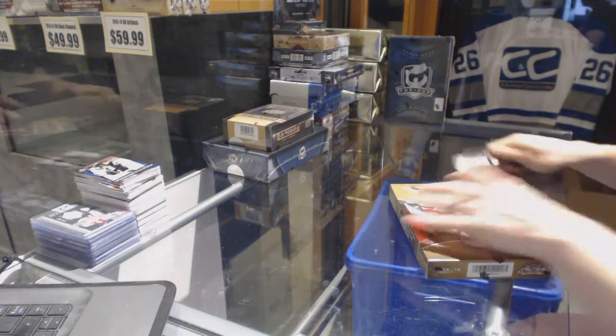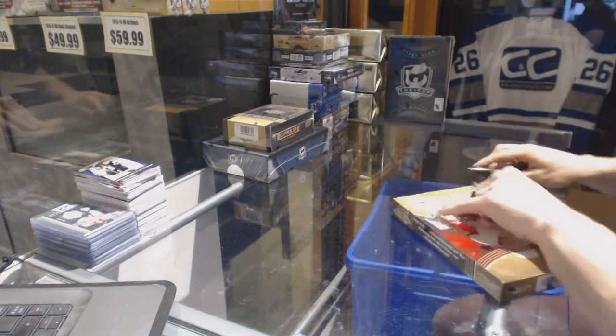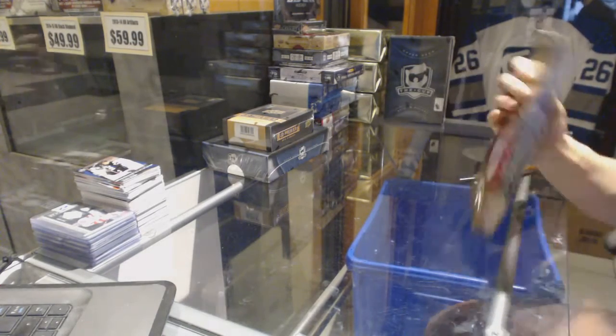Continuing on, it's the NZ Group, rig number 6664. We're on to the 15-16 Flair Showcase and 14-15 Premier.